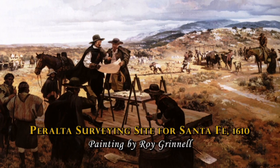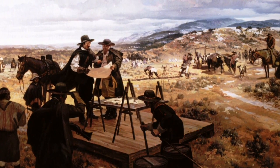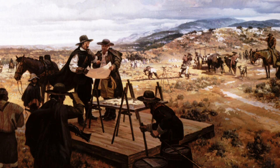Pedro de Peralta began building the Palace of the Governors in the winter of 1610. He used building materials that he salvaged both from sheep camps found here on site as well as from the ancient pueblos surrounding Santa Fe.